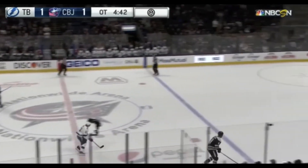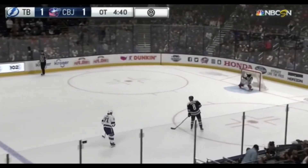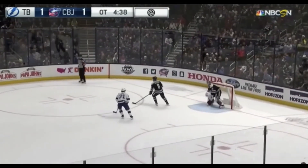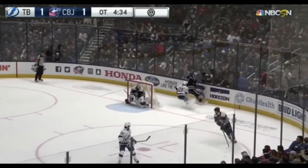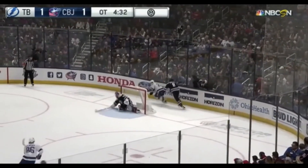Hello everyone and welcome back to BAPS Hockey. Was it sheer will, speed, or grit that led to this goal? Those aren't bad answers, but the real answer is Hockey IQ.